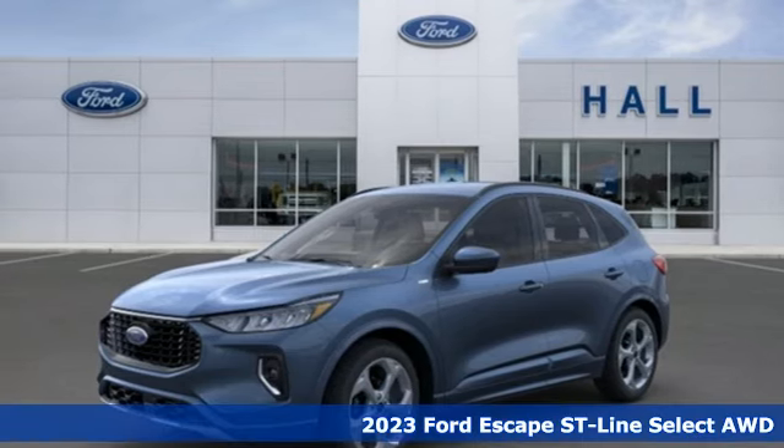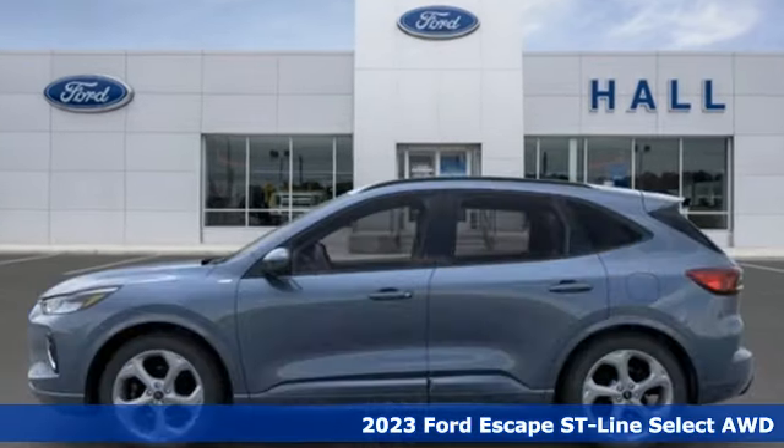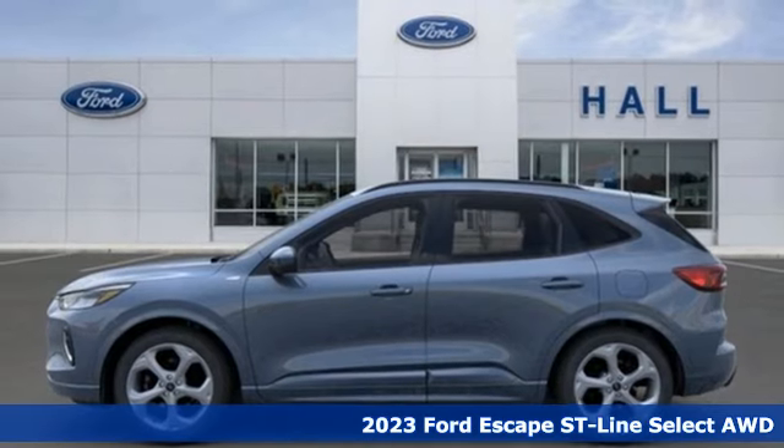Here's a 2023 Ford Escape. Built on tradition. Built to last. Ford.